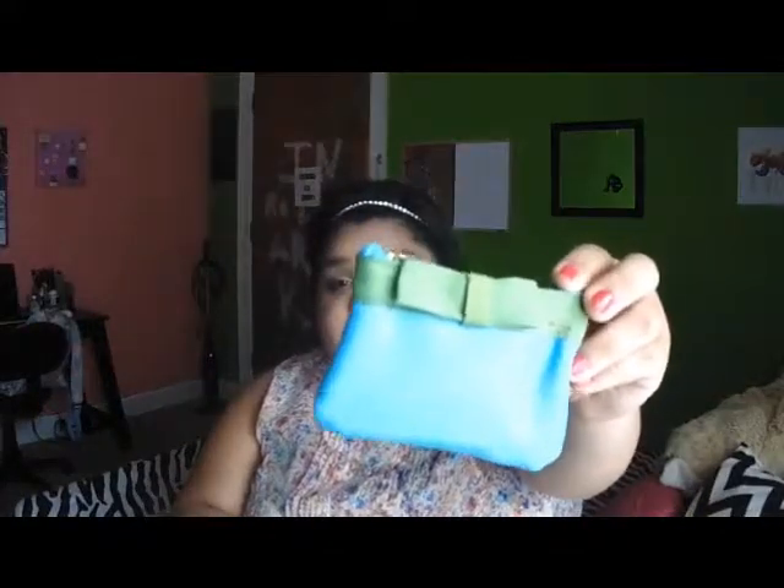I also keep a little coin purse in here with some money in it, just in case after going to the pool or beach we go out to eat or there's a concession stand or something.